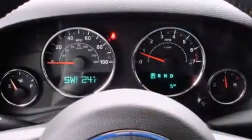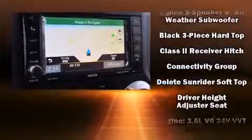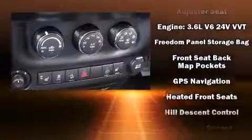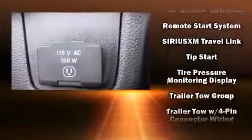Jeep also prioritized safety and security with features such as dual front impact airbags with occupant sensing, integrated rollover protection, a panic alarm, and four-wheel disc brakes with ABS. Electronic stability control ensures solid grip atop the road surface no matter how challenging the driving conditions.